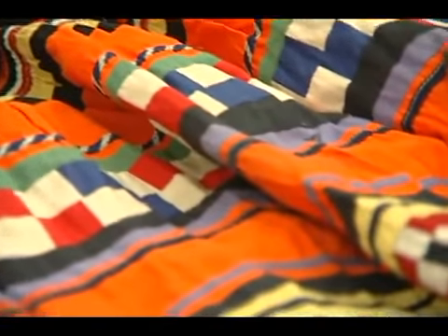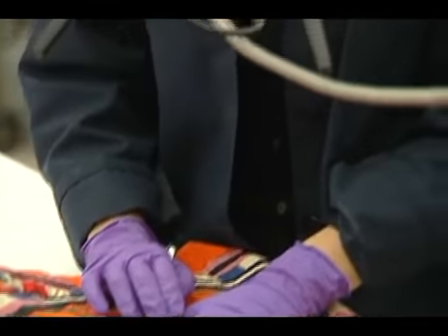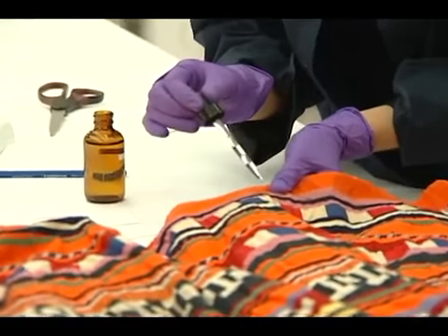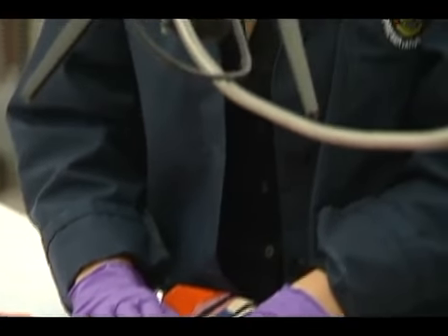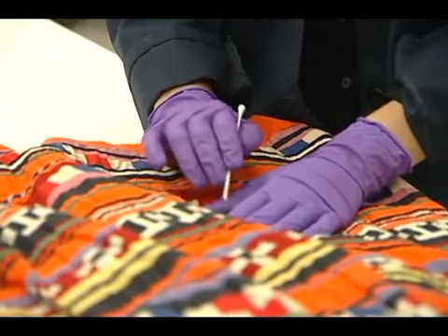What we have here is a patchwork skirt that's going to be in the exhibition opening in February on postcards. For the treatment, it will be a surface cleaning. I'm also testing the water solubility of all the dyes to see if we have the possibility of doing a wet cleaning. Under the microscope, I'm examining the stitches to make sure they're stable and checking for any areas of loss or damage that need to be stabilized.